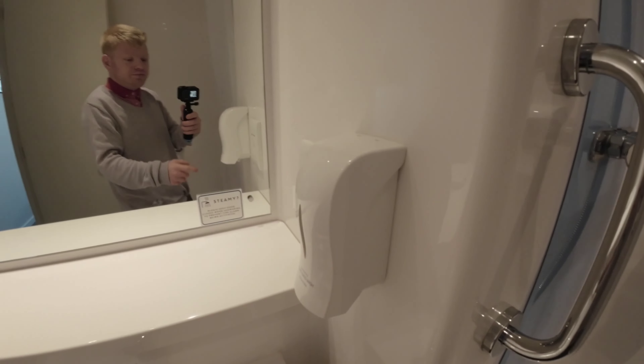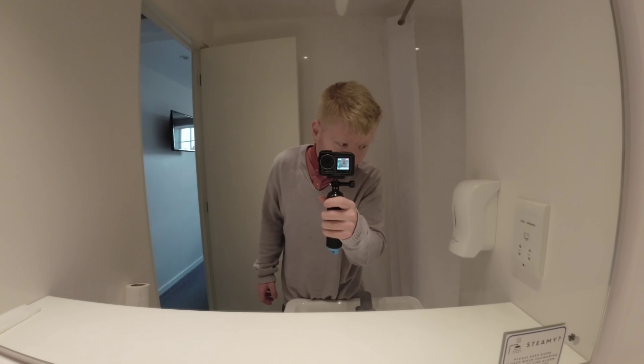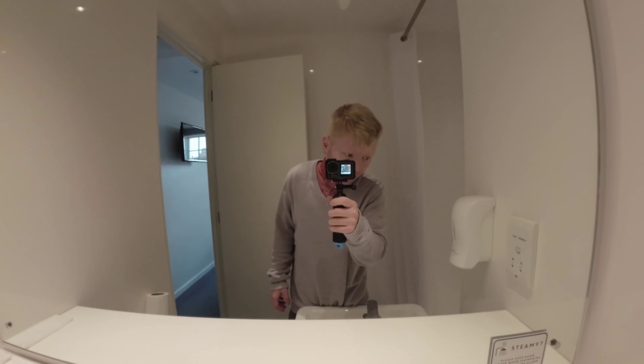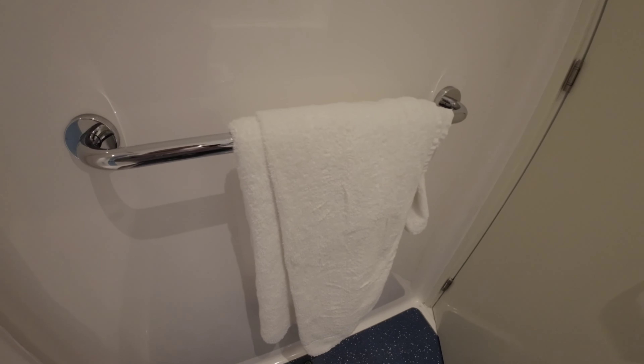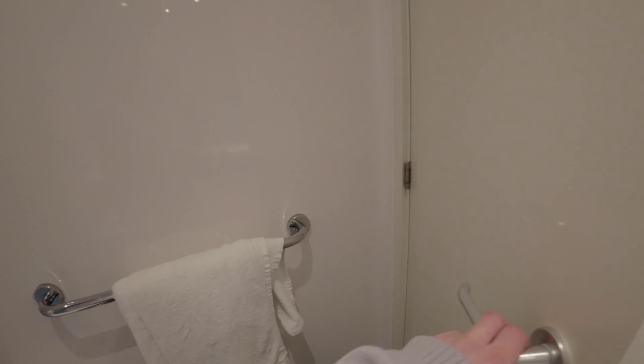This mirror will not steam up. There are two shaver-only plug sockets — 115 volts and 230 volts. Your hand sanitiser bag and your lovely mirror which will not steam up. Very good toilet paper. And finally your very nice towel rack — I do like these towel racks, the best towel racks in hotels in my opinion. We have two towels: one can be used as a floor mat and one as a non-floor mat.